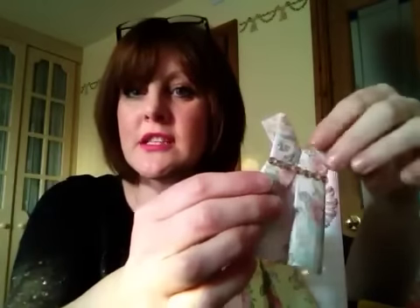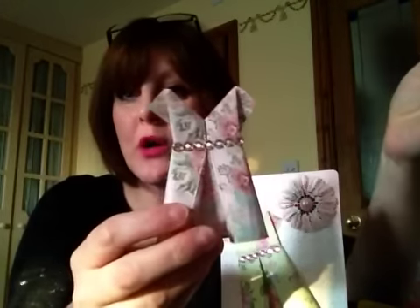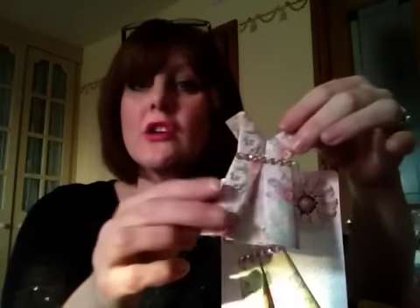Gemma Lou did send me a dress folded like this, but in fabric — so I may well try it with a square of fabric. You just need a square. This is 6x6 paper, or you can do 12x12. You just start off with a square — it's all you need.